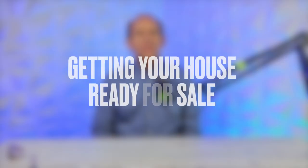Hey guys, it's Bob, your local realtor. Welcome to another video. Today my topic is getting your house ready for sale. So you're thinking about getting your house ready for sale — what do you need to do? Well, in a nutshell, what you need to do is make that house shine like a diamond. What do I mean by that?